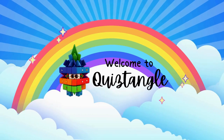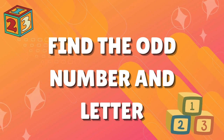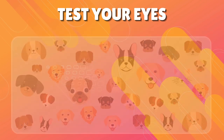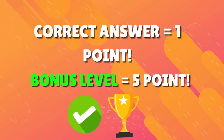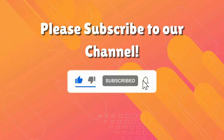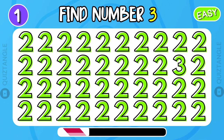Welcome to Goodtangle! Today's challenge is find the odd number. Test your eyes with 35 epic quizzes with 4 difficulty levels. Each correct answer will give you one point. So, if you are ready, please subscribe to our channel. Let's start with this challenge with easy level.